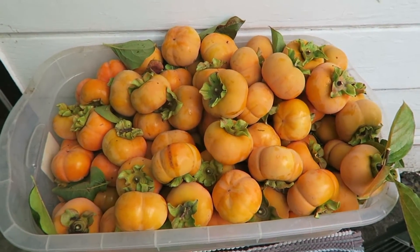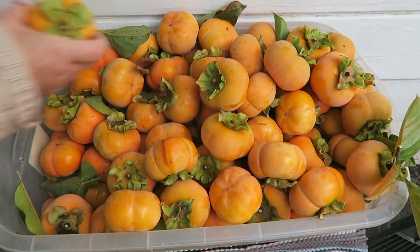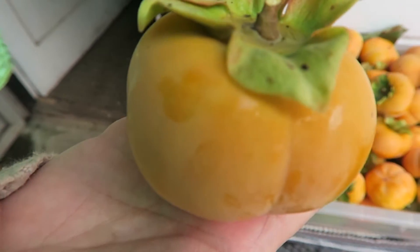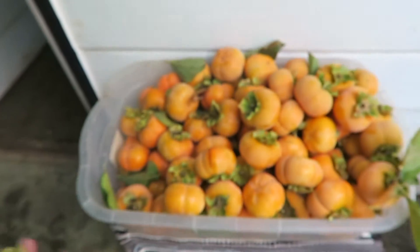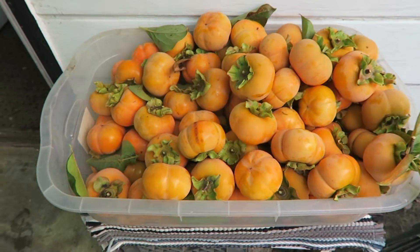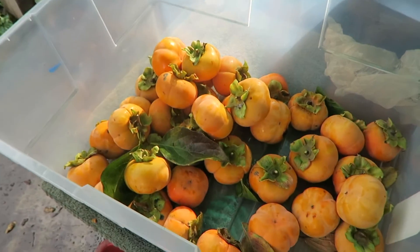That's the first bin of persimmons that we've cut and picked from the persimmons tree. We're just emptying the bin now because it's a little heavy to walk all the way over here. And then we're gonna go and pick some more, and it'll go in the big bin.